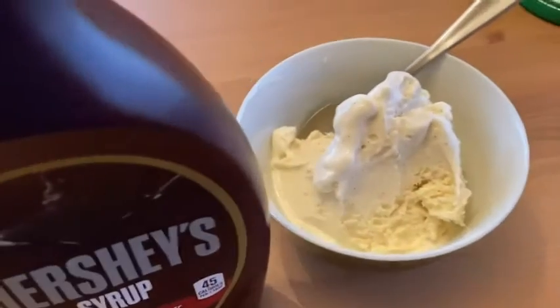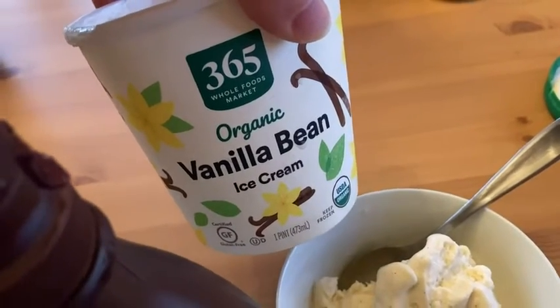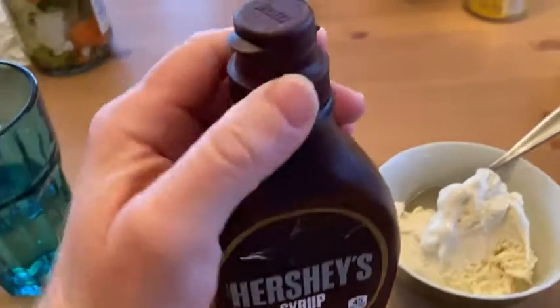I got this to put on some ice cream I have. So I have some vanilla bean ice cream here from Whole Foods Market. I bought this on Amazon through Amazon Fresh, got this on Amazon Fresh.